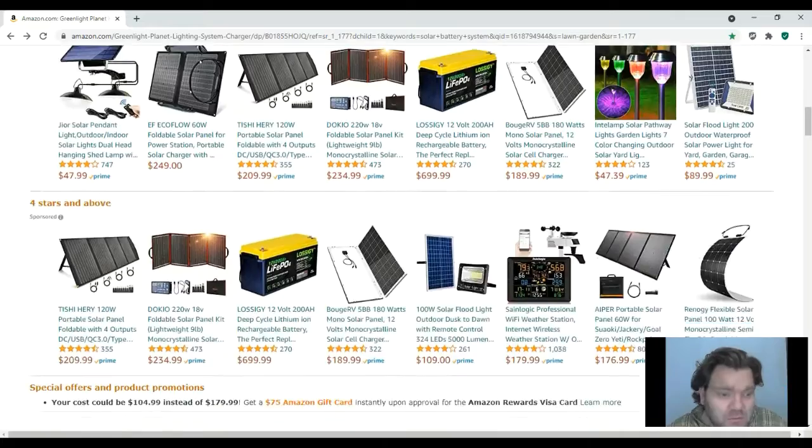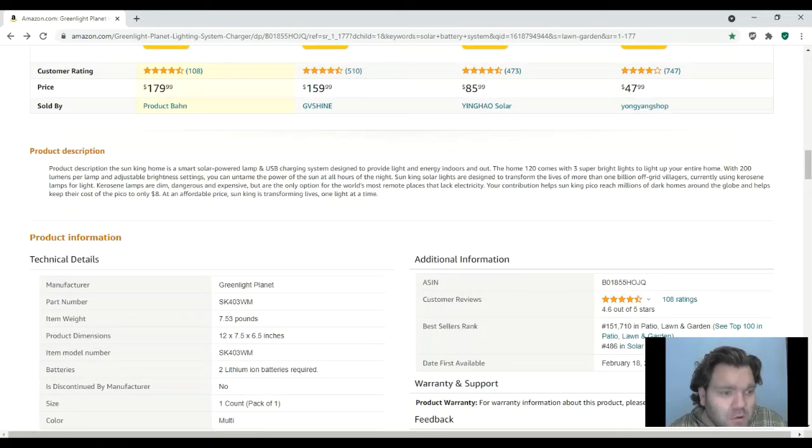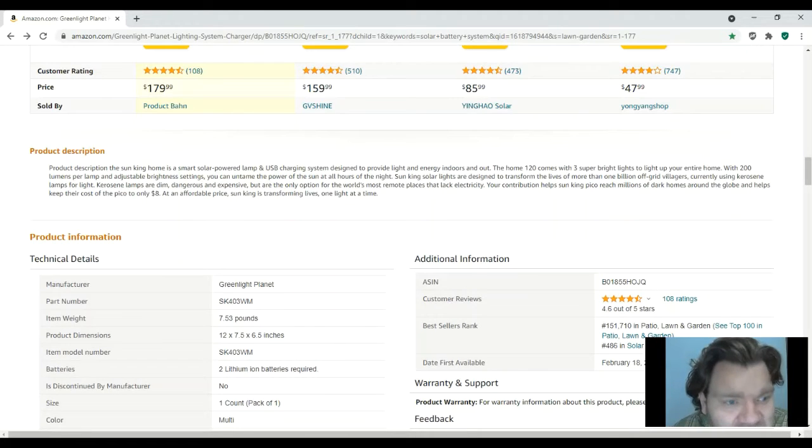I'll scroll down to the actual product description. It says: 'The Sun King Home is a smart solar power lamp and USB charging system designed to provide light and energy indoors and outdoors. The Home 120 comes with three super bright lights to light up your entire home with 200 lumens per lamp and adjustable brightness settings.' It says 'all hours of the night' but it should say 'all hours of the day' — that's a typo there.